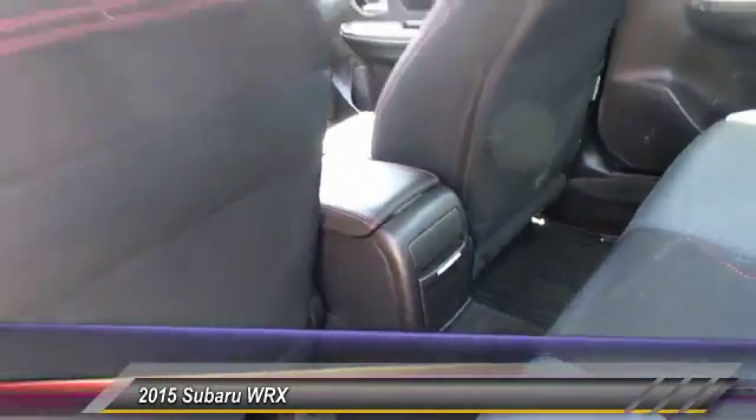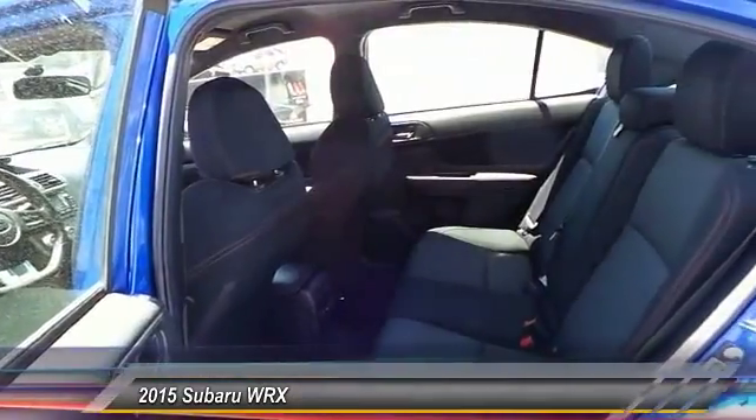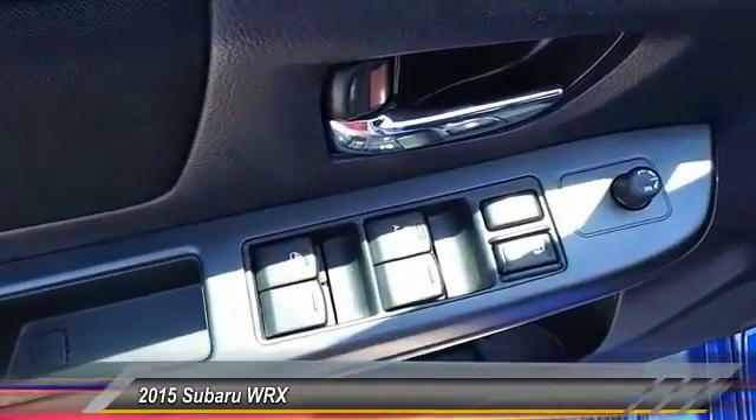Backup camera, keyless entry, traction control, alloy wheels, automatic stability control, security system, child safety locks, dual front airbags, tilt steering wheel, telescopic steering wheel.